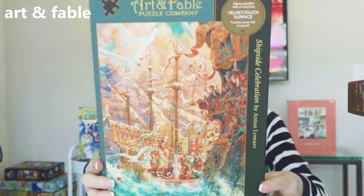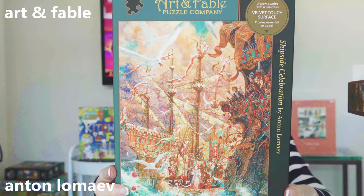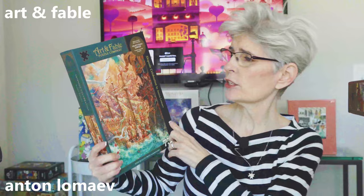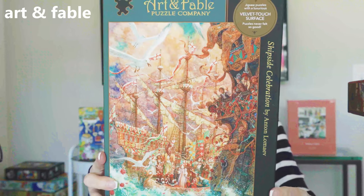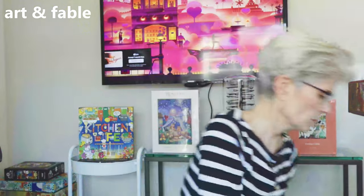This next puzzle is also Art and Fable and it is by the Russian artist Anton Lomaev. It is called Shipside Celebration and it is 750 pieces. Anton is known for his book art illustrations — look how intricate that illustration is. I think it's just gorgeous. I'm slowly purchasing all of the Art and Fable puzzles that they have on their website.